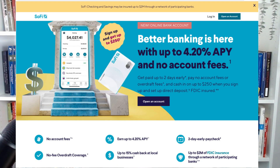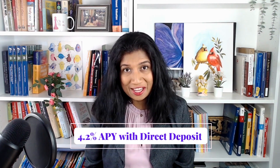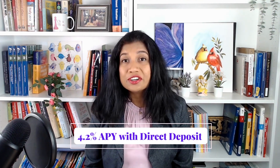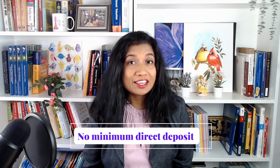At number five we have SoFi online bank account. SoFi doesn't offer the best interest rate, but many features make SoFi very attractive. There is no minimum balance required. SoFi offers a rate of 4.2% if you sign up for a direct deposit — no minimum direct deposit is necessary to receive the highest APY, so you can deposit a small part of your paycheck into SoFi's account each month to get the 4.2% APY.